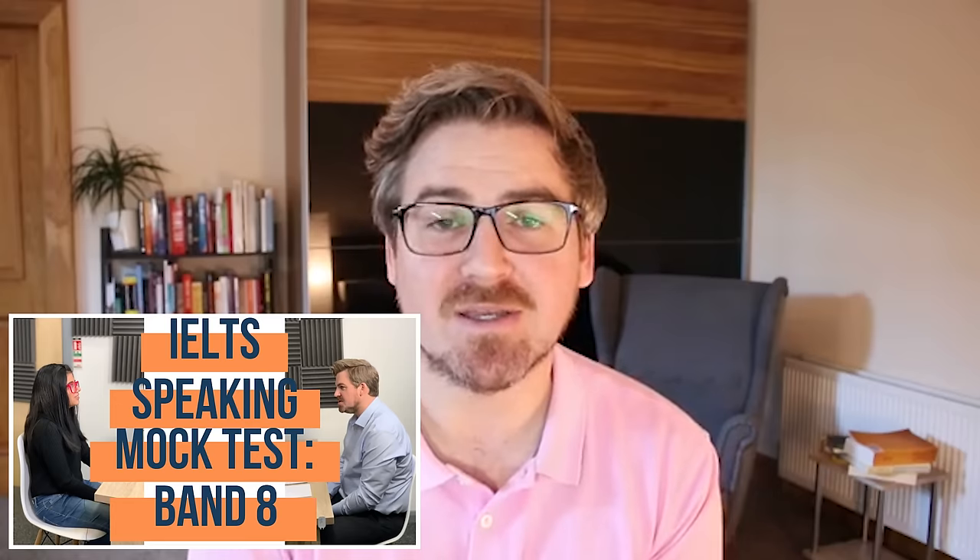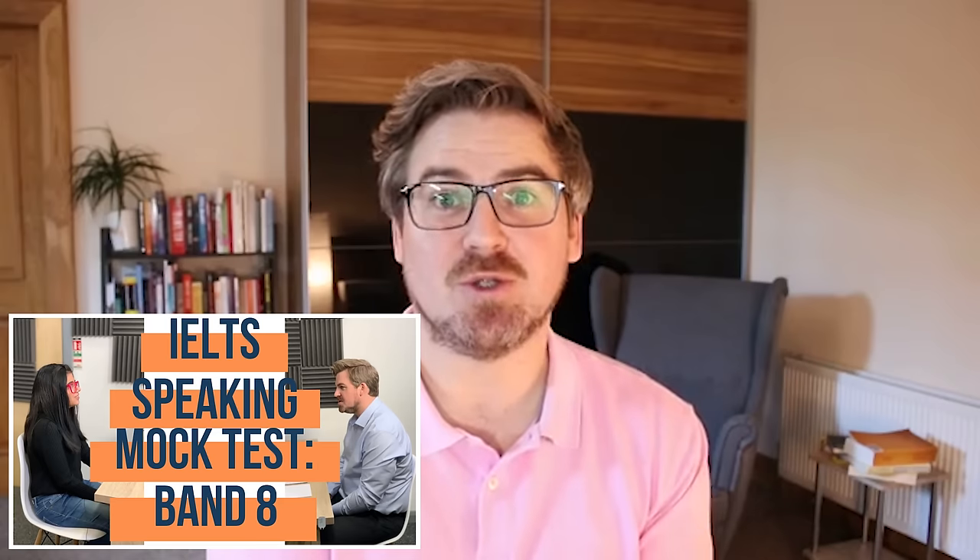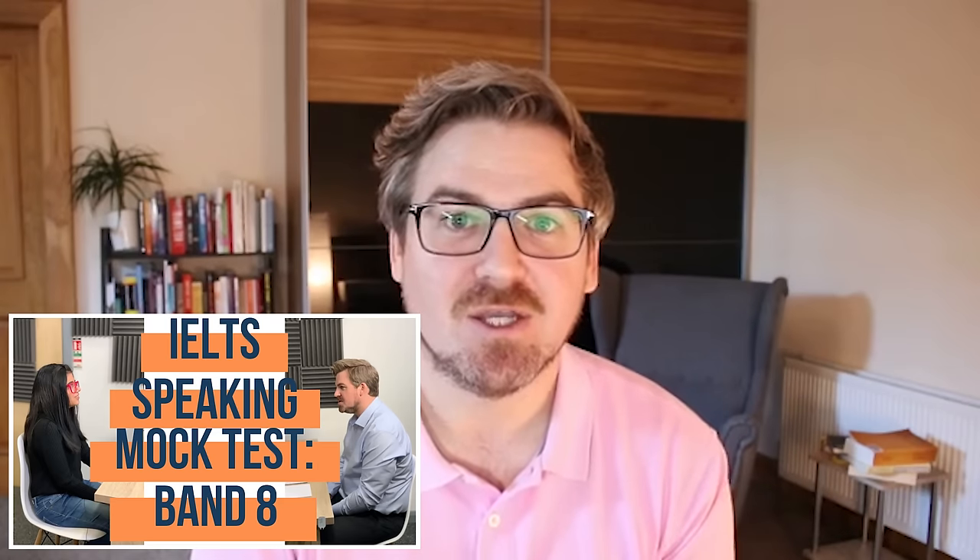Hey, Chris here from IELTS Advantage. So about three weeks ago, we released a video showing a real student, Rashmi, from India, doing a mock IELTS speaking test with me.